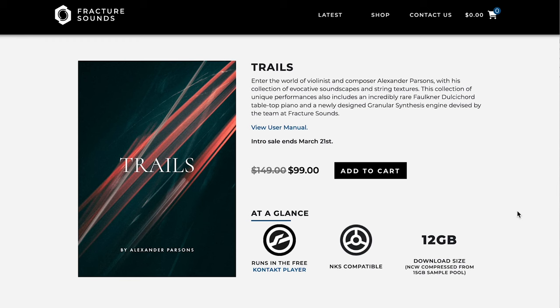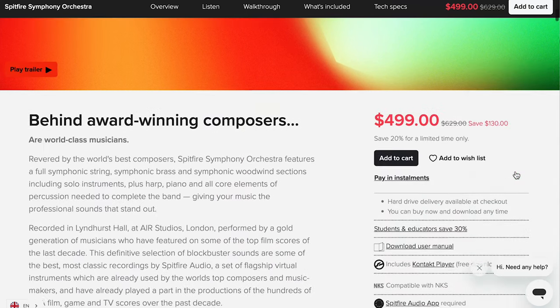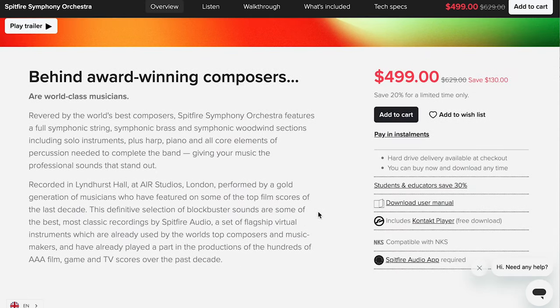New release over at Fracture Sounds — Trails. For this one they teamed up with composer-violinist Alexander Parsons. Intro sale $99 for this Kontakt Player NKS compatible library, normally $149. And Spitfire Audio Symphony Orchestra, released now as a Kontakt instrument with a bunch of updates — $4.99 for the special celebratory price, normally $6.29.